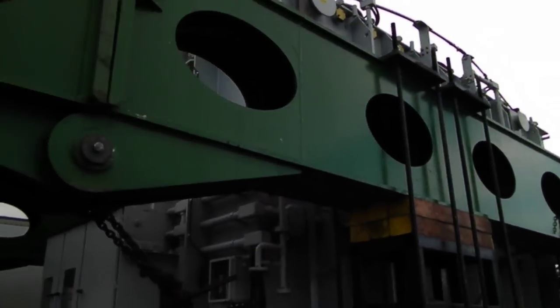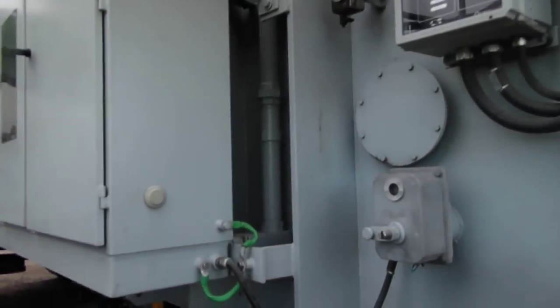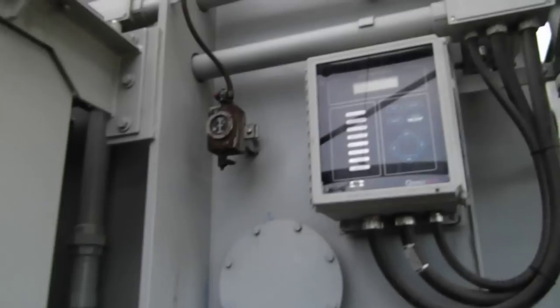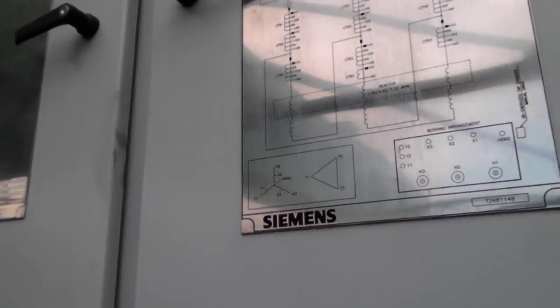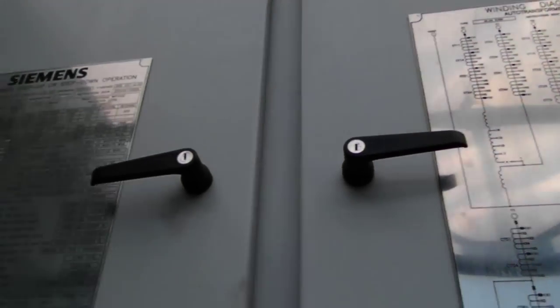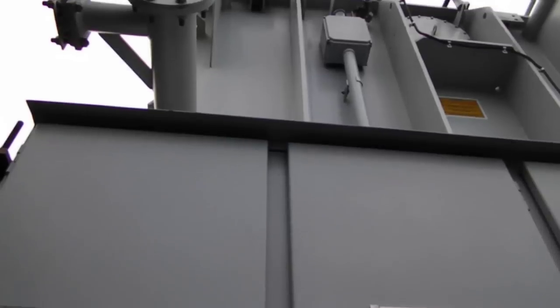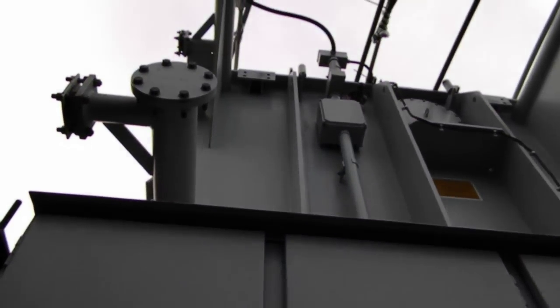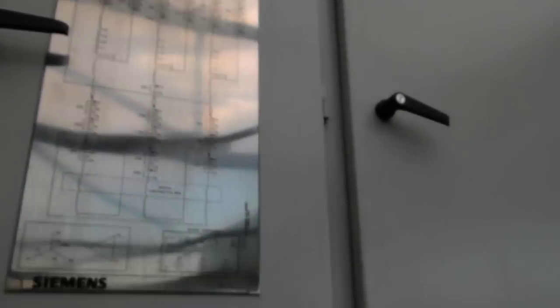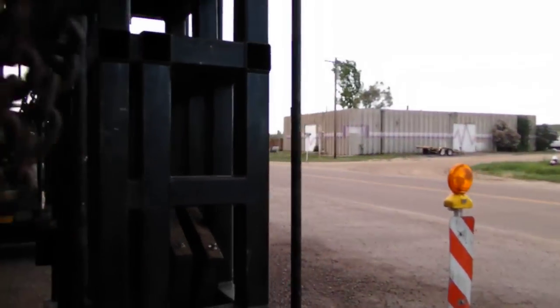Looks like a transformer. It's going out there to XL. Some of the information by Siemens. That sucker is tall. Of course it's sitting on a platform, and I should be able to push that with my Ford.